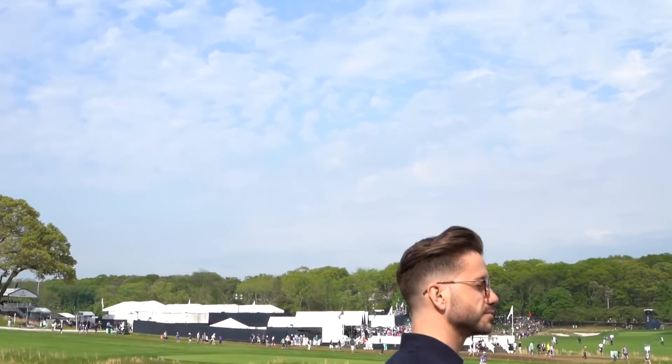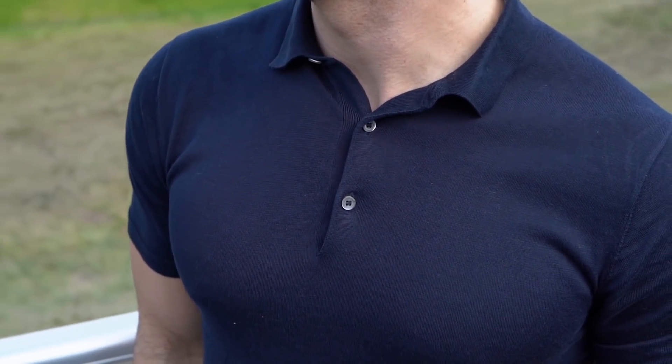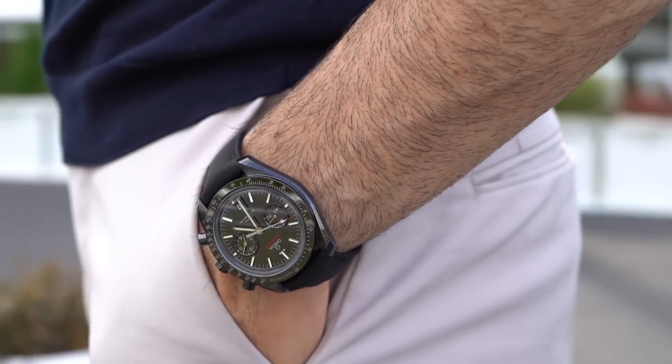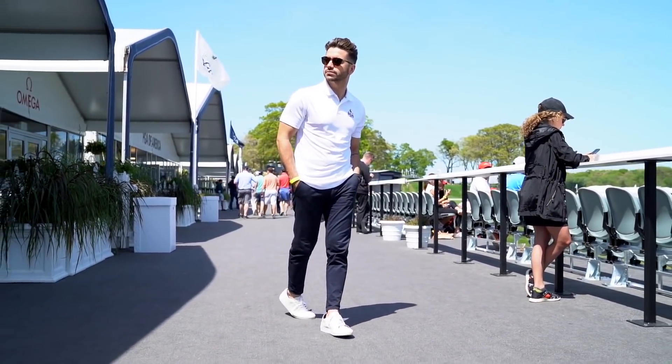Number three: solid color polos. Polos deserve a little more love than they get — it's a really good in-between shirt to wear when you're not sure what a night is going to take you, because it's not too formal or too casual. No matter where you go, you're gonna fit in. It's great for summer, a perfect first-date shirt, and it works great for backyard barbecues and small get-togethers. The fit should be good though — they should hug your arms but not be too tight, not too long or too wide around your torso.